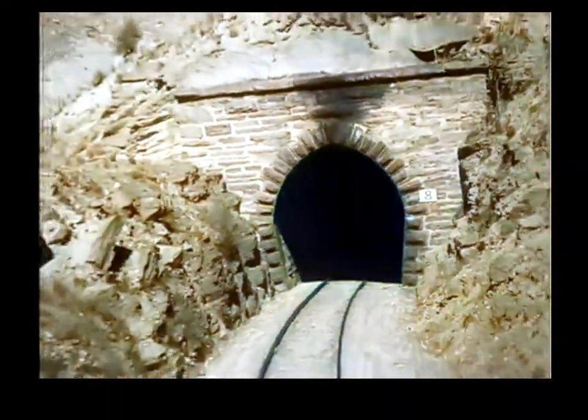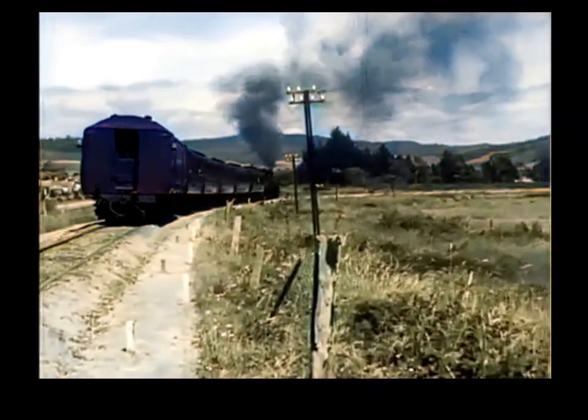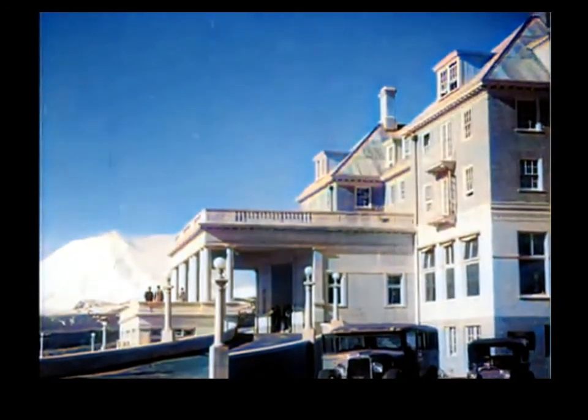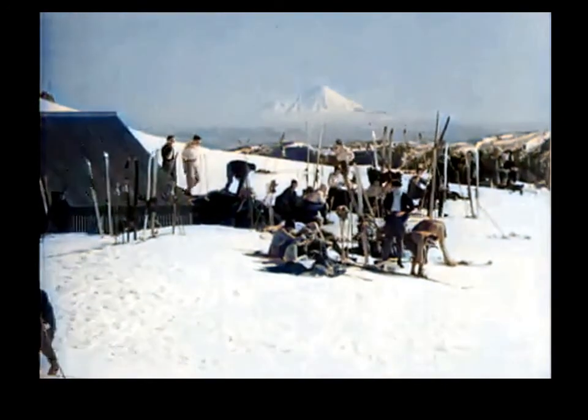In its journey through the North Island, the train serves many important scenic resorts, including the Tongariro National Park. The Mountain Chateau in the central heights of the island is a popular resort where golf, tennis, tramping and skiing may be enjoyed according to season.